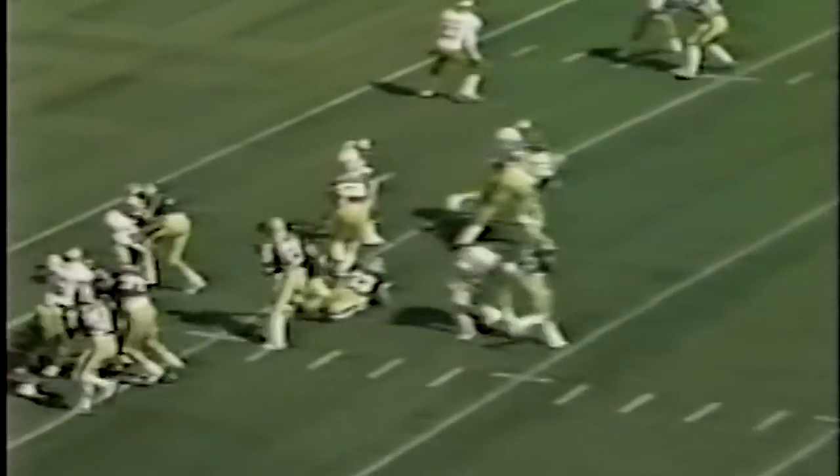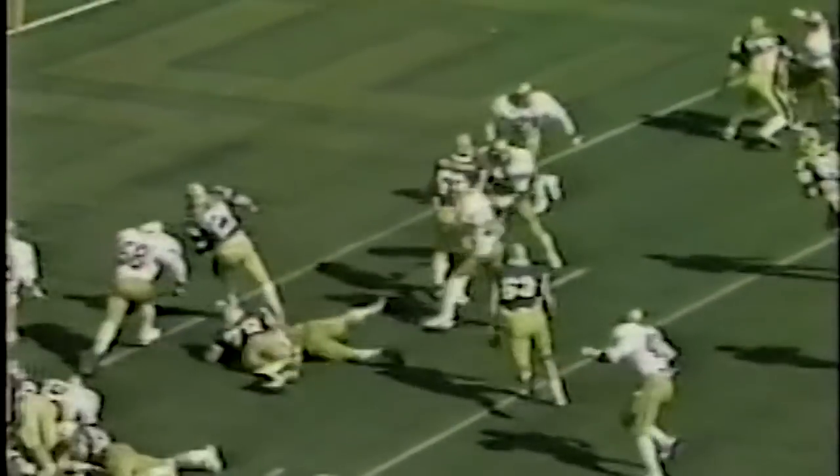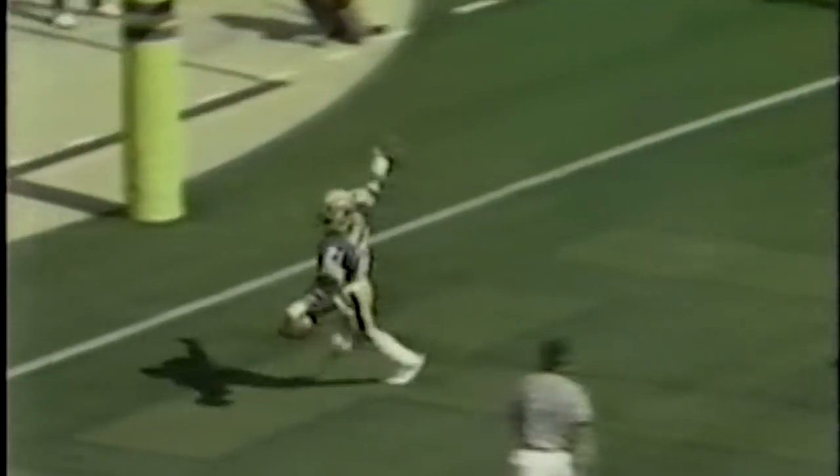The Florida State game brought sunshine, good times, and a much-needed Pitt victory. Right side into the end zone, Buck Bailey threw a hole for a touchdown.